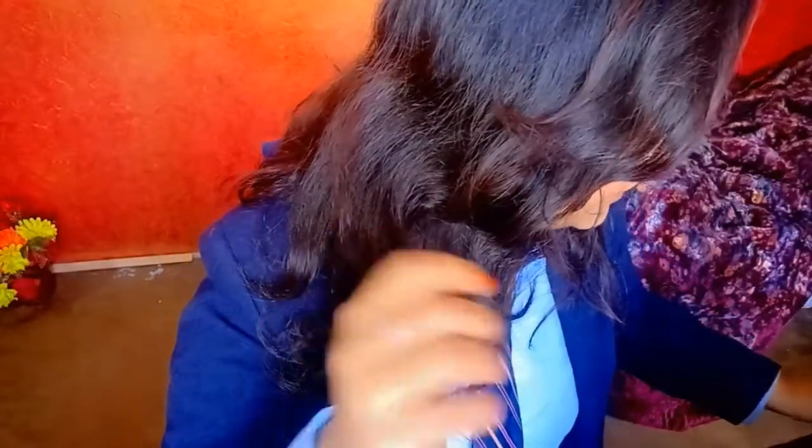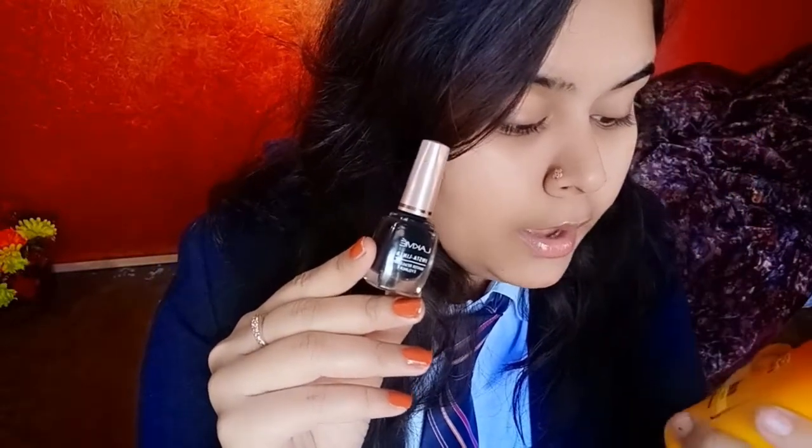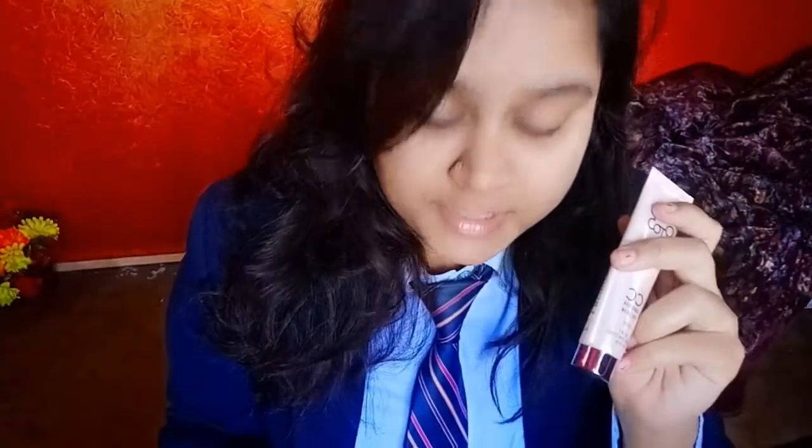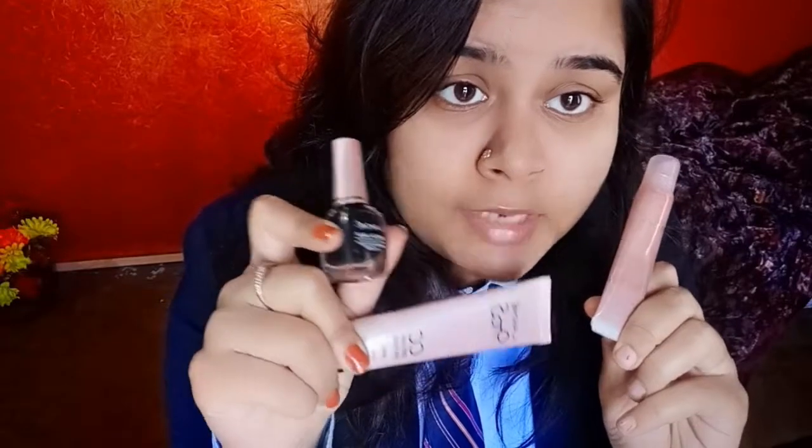I also have Lakme insta liner and Lakme sunscreen lotion with SPF 24. I am a Lakme-obsessed person — I love Lakme products. And with Maybelline lipsticks, especially the new matte shades in the market — if you are a college-going girl or a younger age group and want perfect nude shades for your lips, you can try these. So I have three Lakme products: the CC cream 9 to 5, the liner, and the lip gloss.